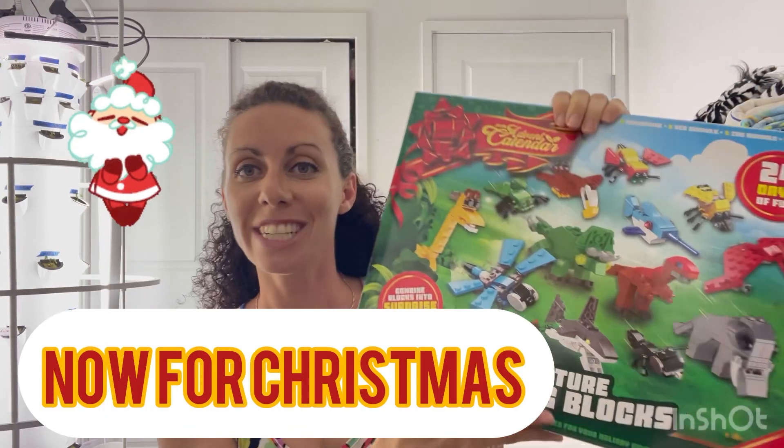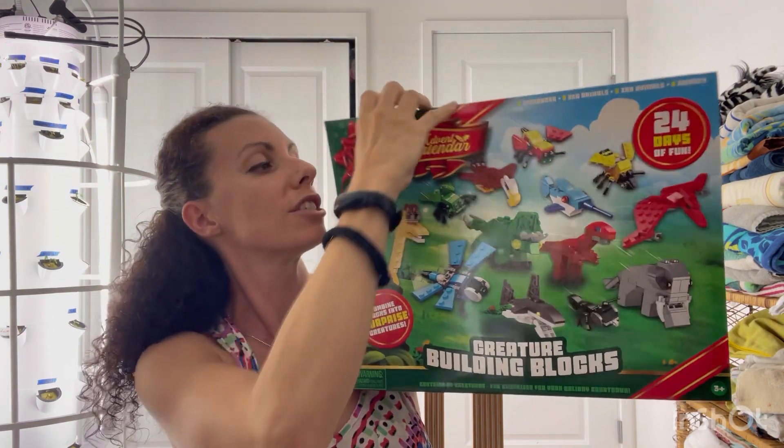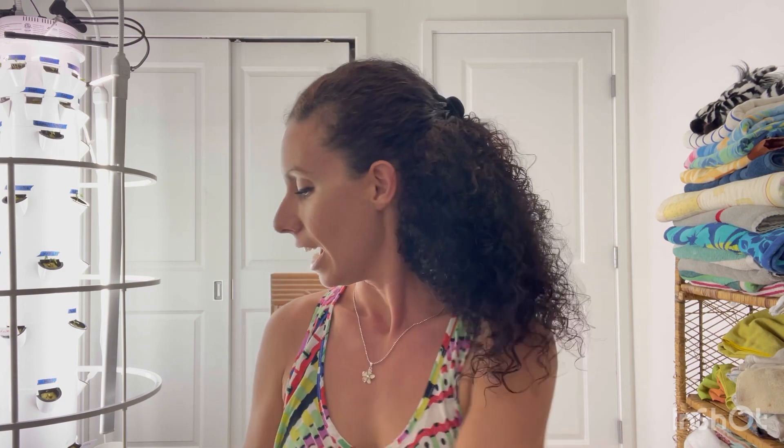For Christmas, the first thing I have is an advent calendar for my son. Instead of the usual chocolate one, I decided to get a Lego one — I just received it from Amazon and there are little doors he'll be able to open each day to get the toys. For my daughter, I got something similar but it involves making jewelry or bracelets. I haven't received it yet so I'll show you a picture from Amazon. This is the first time we're doing advent calendars like this.